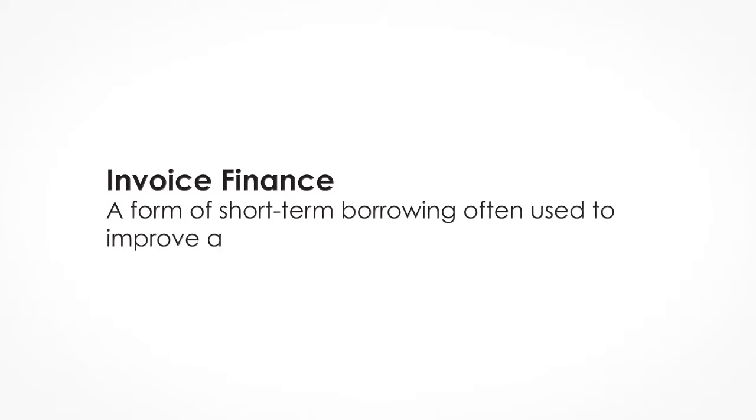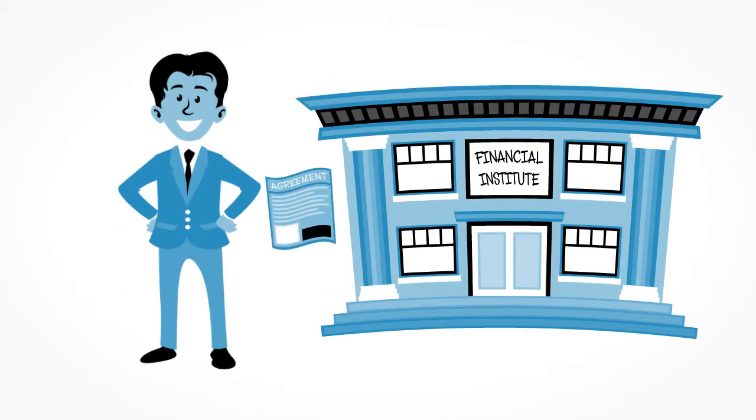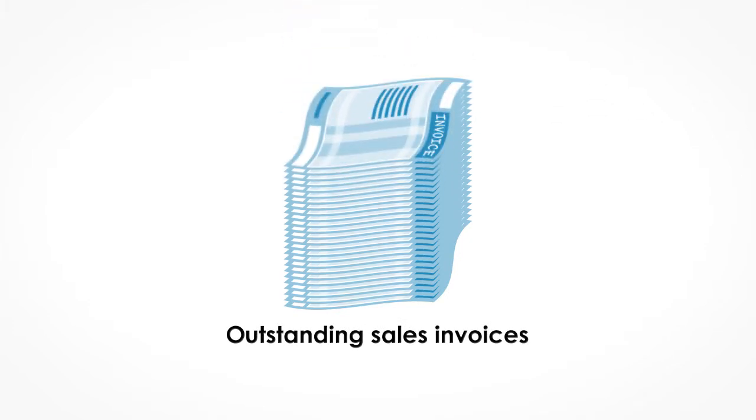Invoice finance, or invoice discounting, is a form of short-term borrowing often used to improve a company's cash flow. A business will enter into an agreement with a finance company, which will allow the business to borrow a percentage of the outstanding sales invoices they have.